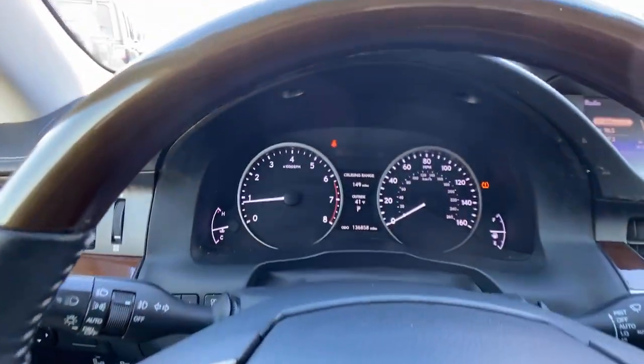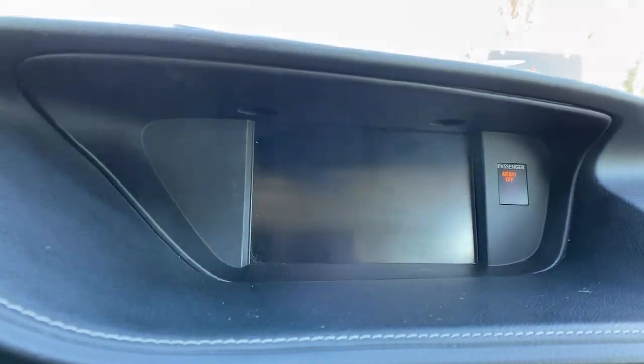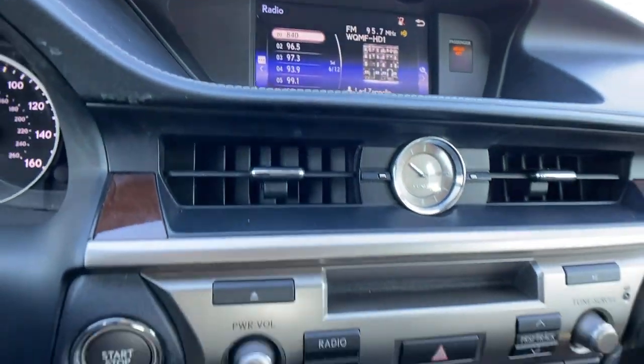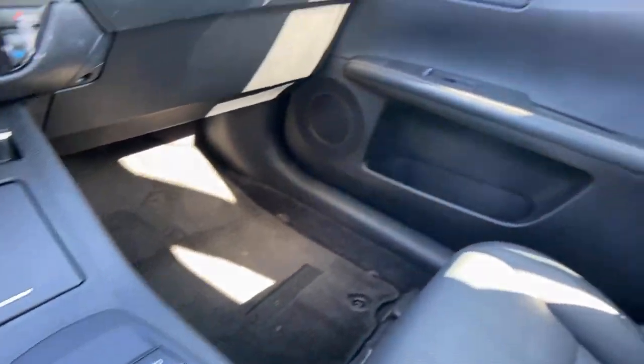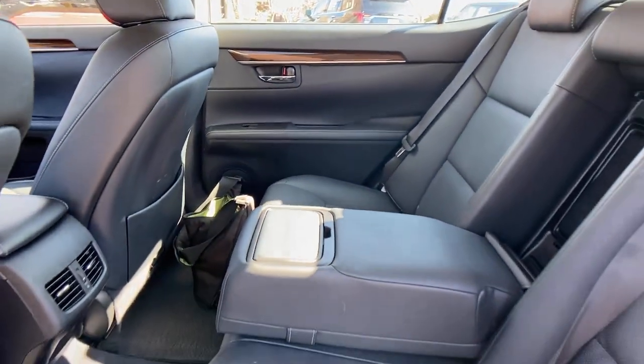The following are some of this vehicle's highlighted options: keyless entry, sun moonroof, satellite radio, power passenger seat, heated mirrors, fog lamps, aluminum wheels, alarm, steering wheel audio controls, and electronic stability control.